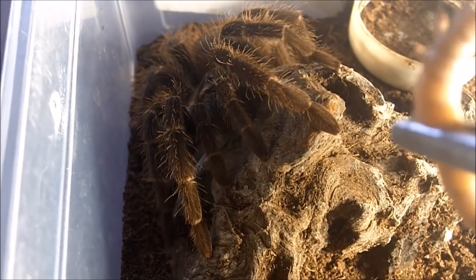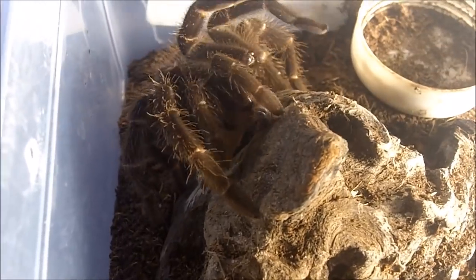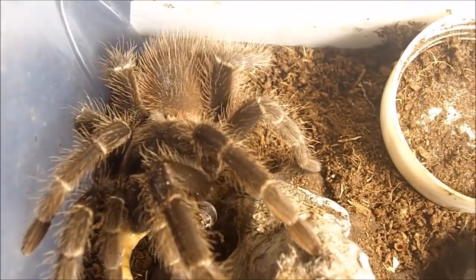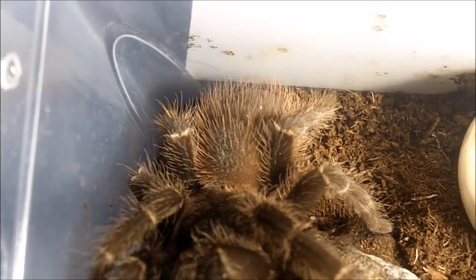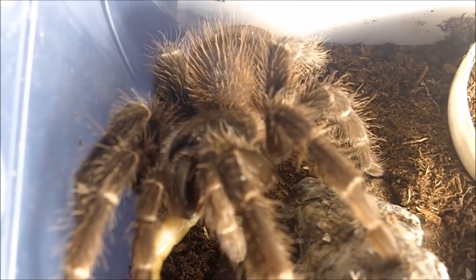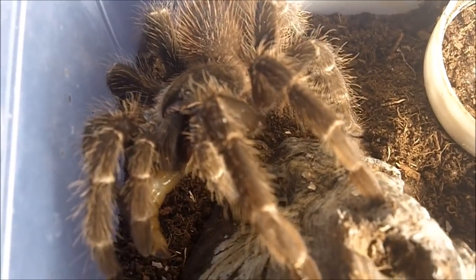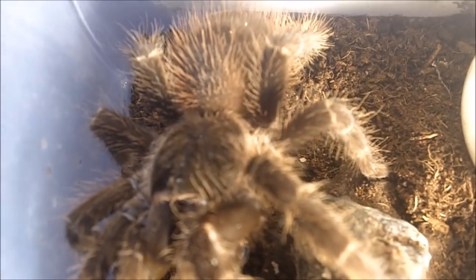Last year to our Lasiodora klugi immature male — oh wow, look at that, caught it in mid-air! So I have two other of these, both females. I have one named Marissa who's super large, around nine inches, and another one named Lucille who's about a little less than half the size but still definitely bigger than him.